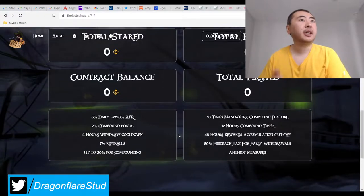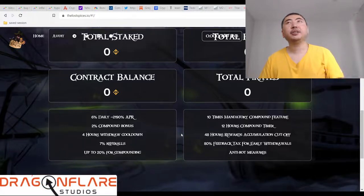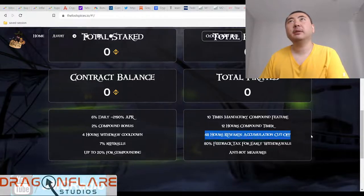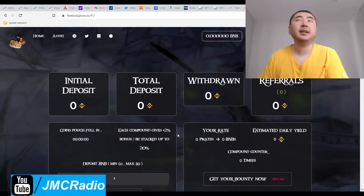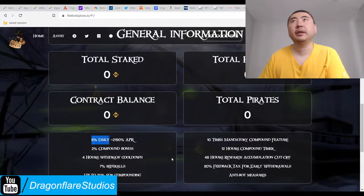BNB Miner's contract balance has been going up steadily, because it's the one project that actually works. I'm surprised people still don't copy that. Because I would like to see a 24-hour reward cutoff or less, preferably less. I want to see a lower daily APR, and I'd like to see some kind of tax and a lower APR.